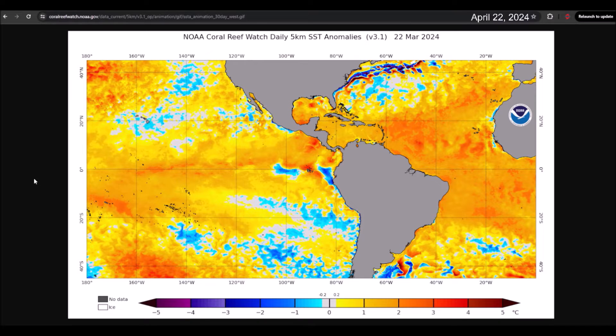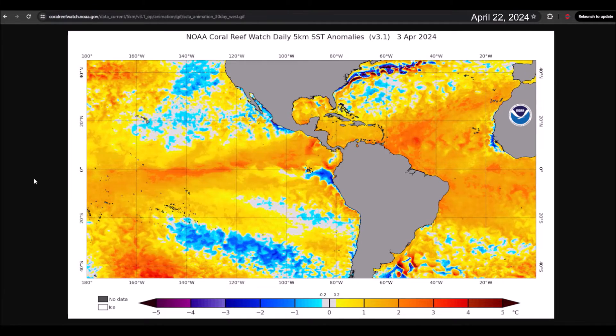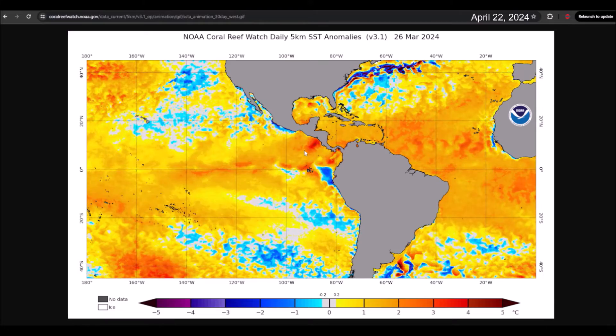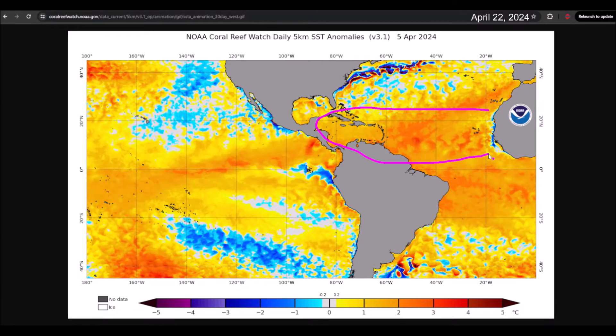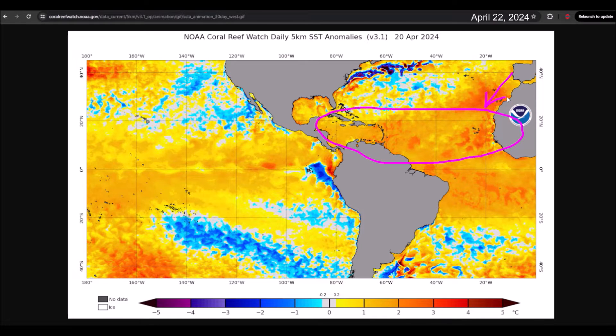A warm greeting. Today is Monday, April 22, 2024. This is meteorologist Ruben Garcia speaking. As I mentioned in Saturday's video, today I would like to talk a bit about the latest projections from seasonal models, as well as the predictions from expert groups forecasting cyclonic activity in the Atlantic Ocean.